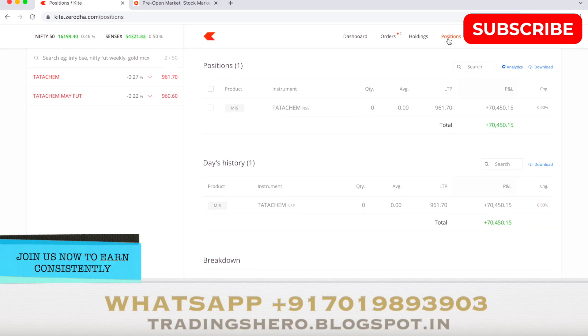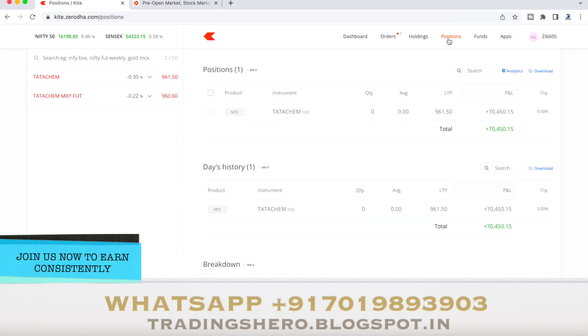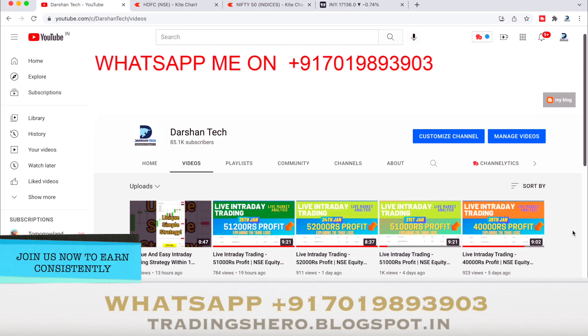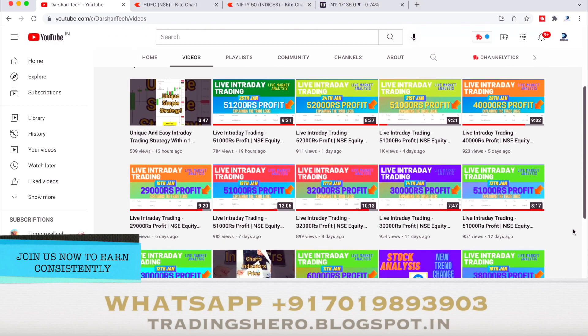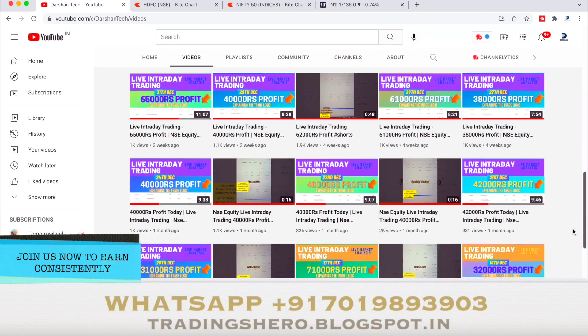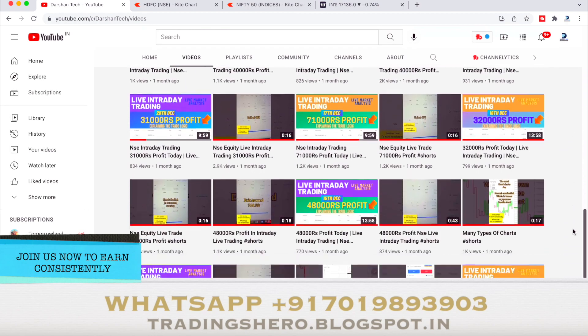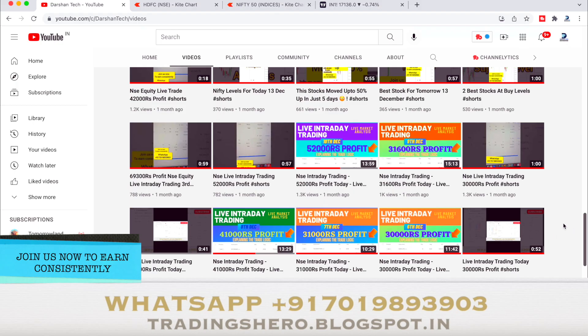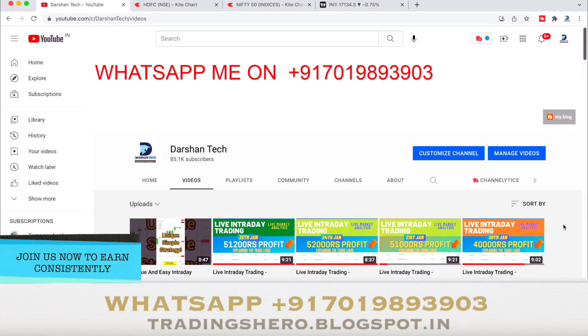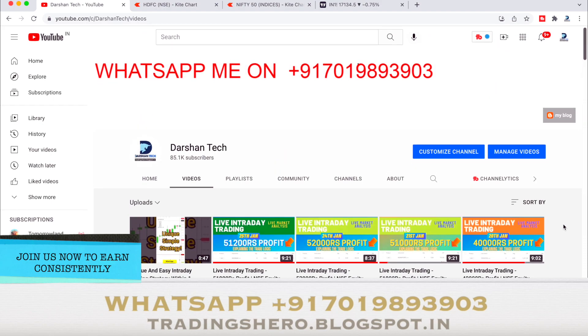If you wish to earn consistent profit and want to learn all the techniques of intraday trading, you can join us today. Every day I upload how much profit I made in intraday trading — you can watch all the performance and see my clients' profits on my blog, the link is in the description. If you're motivated to make consistent profit from today, you can message me on the WhatsApp number displayed on the screen. Thank you so much for watching — have a good day, I'll see you in the next one.